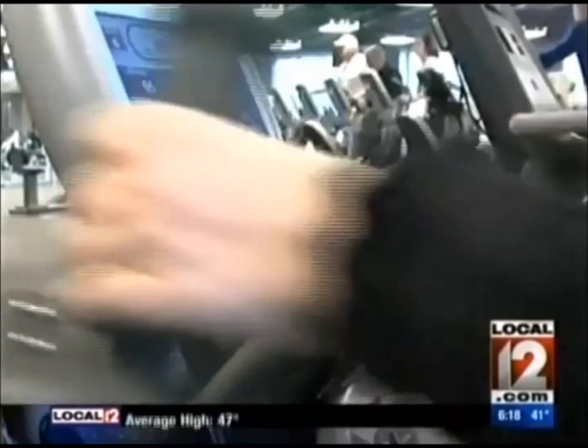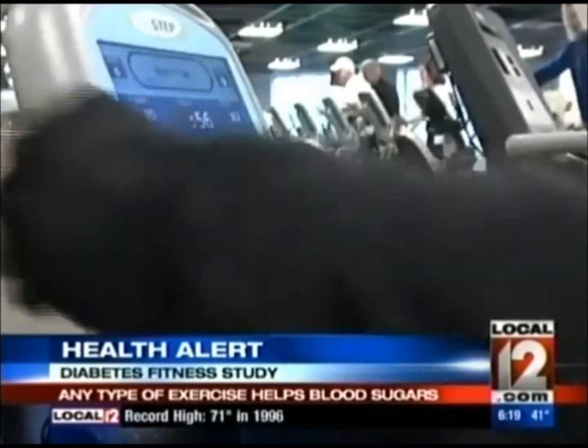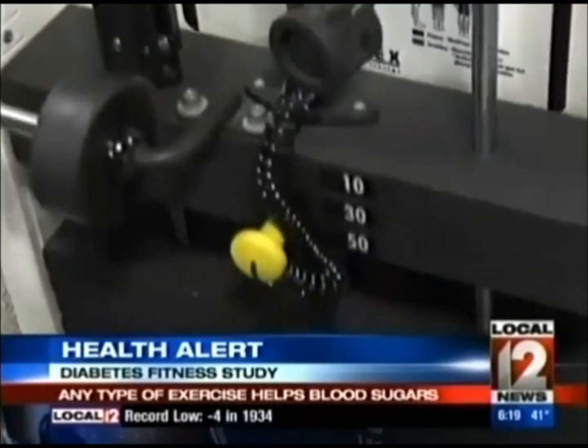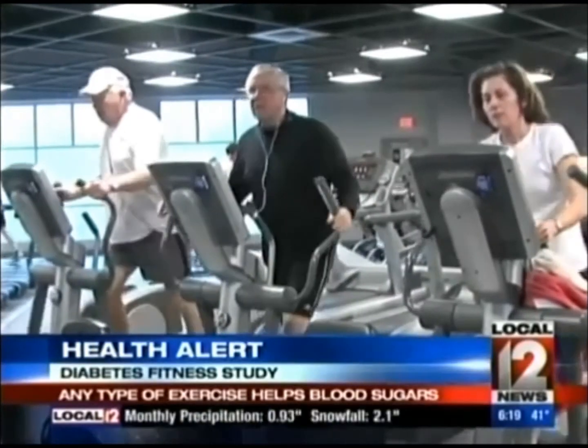In a health alert: it doesn't matter what you do, just get off the couch. A study in Diabetes Care found that those with type 2 diabetes who did either weight training or aerobic exercise worked to bring down hemoglobin A1C levels — your average blood sugars. Experts at TriHealth say it's partly because exercise helps circulation, which can slow the progression of this permanent but manageable disease. The study also found either form of exercise helps reduce body fat, especially in the trunk area, with results taking about four months.